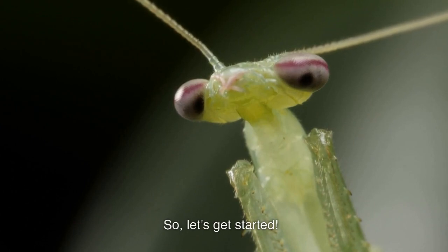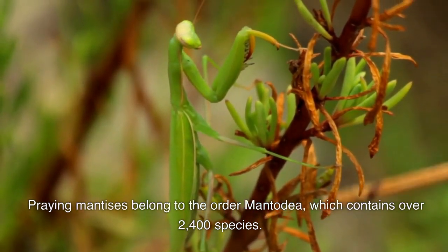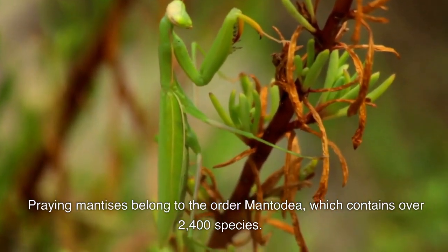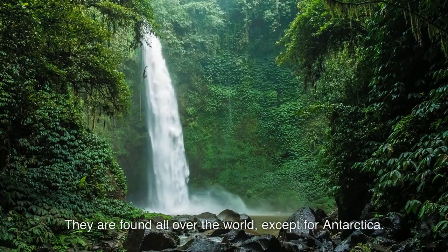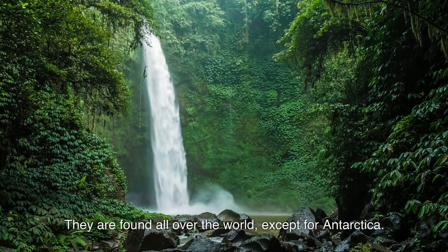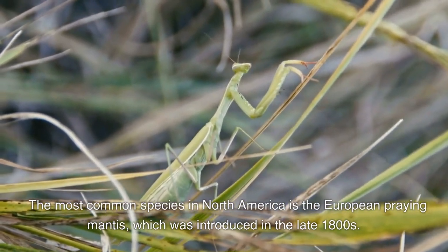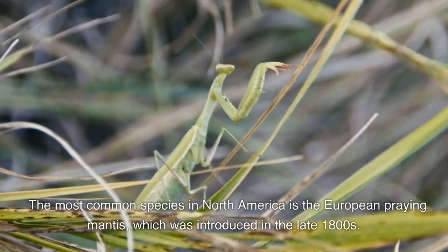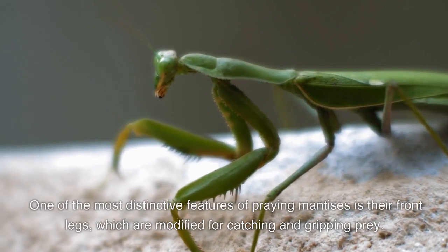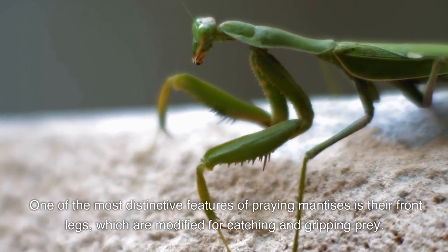Praying mantises belong to the Order Mantidaea, which contains over 2,400 species. They are found all over the world except for Antarctica. The most common species in North America is the European praying mantis, which was introduced in the late 1800s. One of the most distinctive features of praying mantises is their front legs, which are modified for catching and gripping prey.